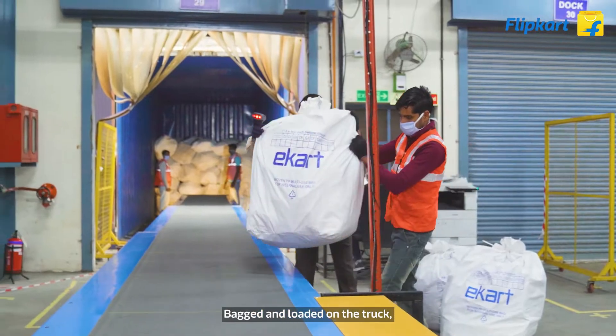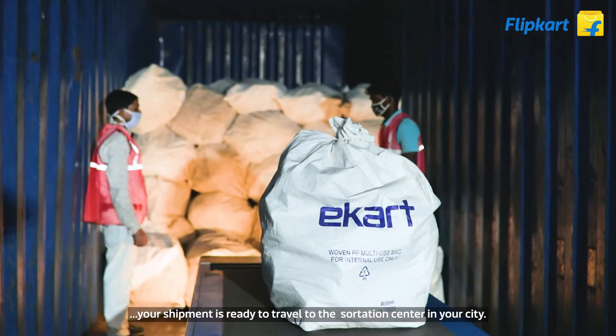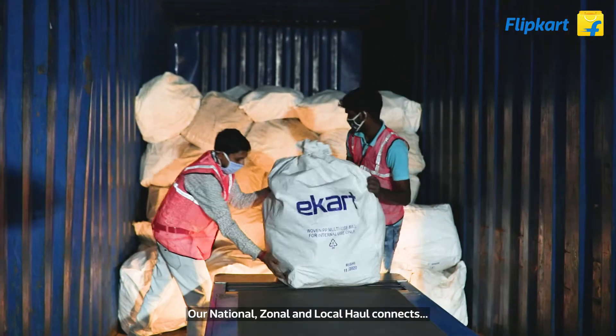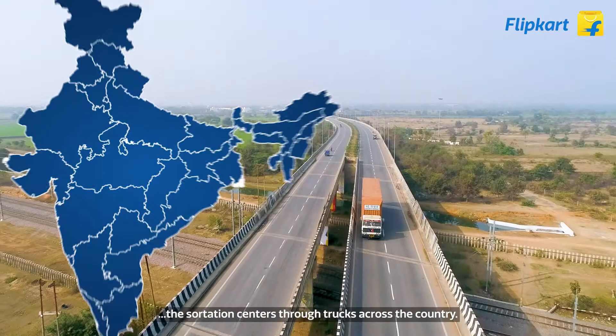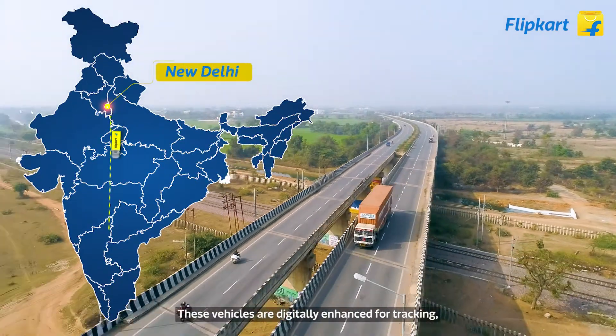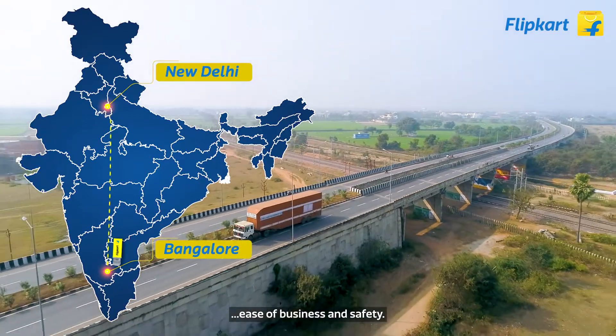Bagged and loaded onto a truck, your shipment is ready to travel to the sortation center in your city. Our national, zonal, and local haul connects sortation centers through trucks across the country. These vehicles are digitally enhanced for tracking, ease of business, and safety.